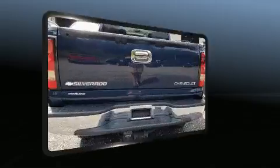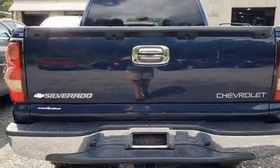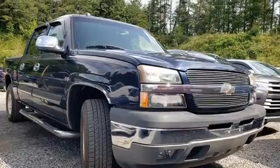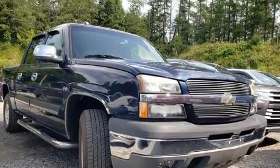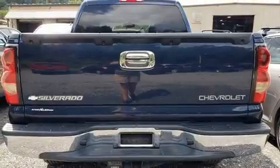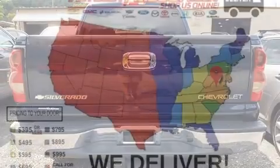Four-wheel drive allows you to go places you've only imagined. Top features include a split-folding rear seat, a tachometer, variably intermittent wipers, a rear-step bumper, remote keyless entry, a trailer hitch, and much more.